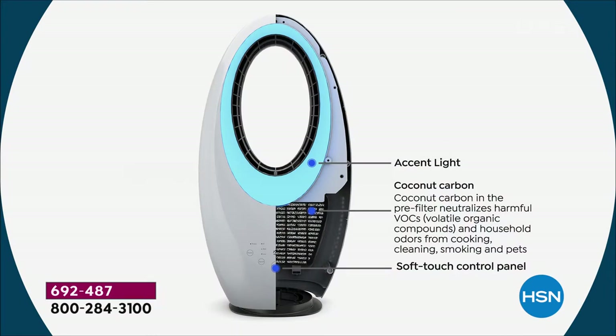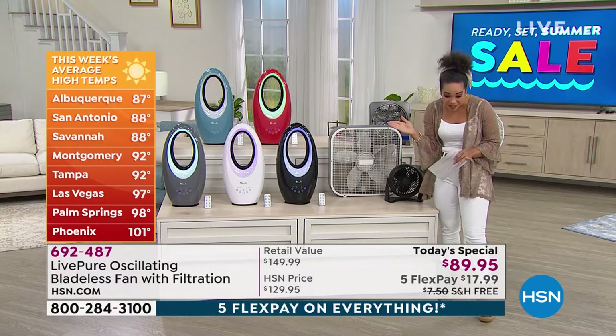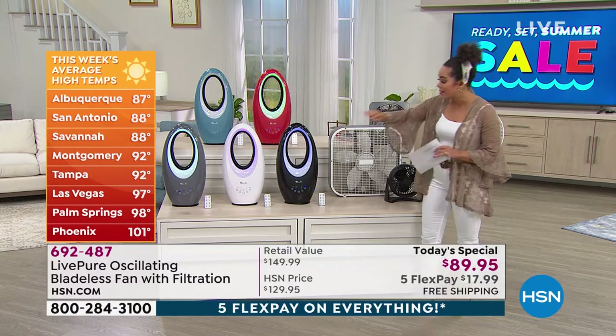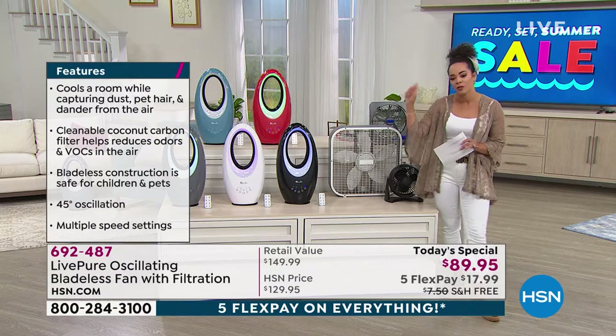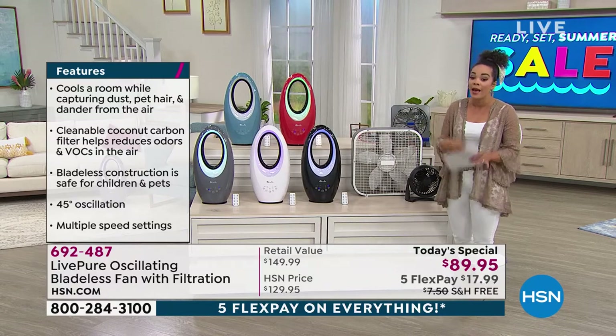The filter also cleans the air — capturing dust, pet dander, and hair — and blows out air that is clean and fresh. Here are the average high temperatures right now: Tampa 92, Las Vegas 97, Phoenix 101. Summer doesn't even officially start until June 20th, and it's only going to get hotter. This is your opportunity to get this at the lowest price on the market to stay cool and breathe clean, fresh air.